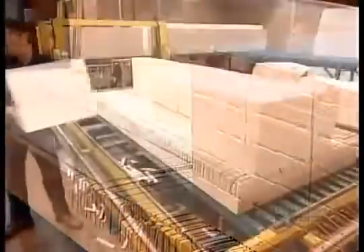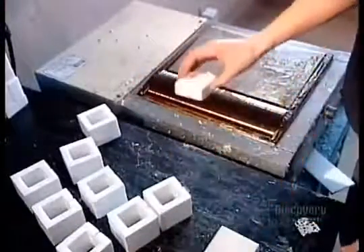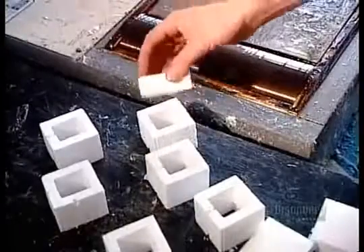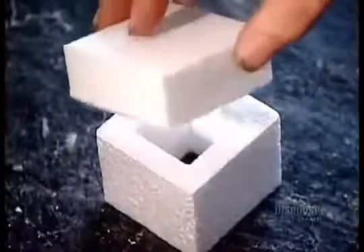To make expanded polystyrene packaging, they custom cut the specific shapes required. These squares they're gluing together have been ordered by a furniture manufacturer. They're designed to fit onto the bottom of chair legs to protect them from damage during shipping.